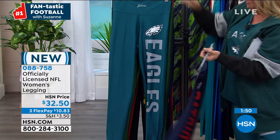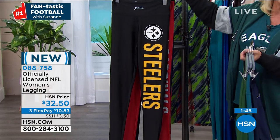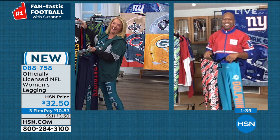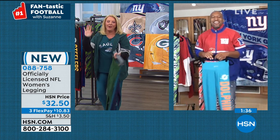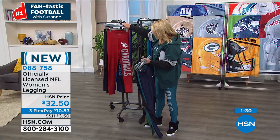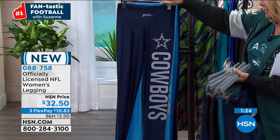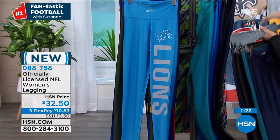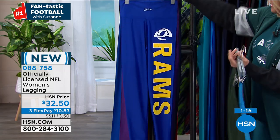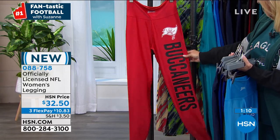Moving through the solid teams: Patriots, Eagles, Steelers, Giants, Chiefs, Chargers, Panthers, Bears, Cowboys, Lions, Packers, Rams, Vikings, Giants, Seattle Seahawks, and Buccaneers. We have three flex pays on everything. It's almost like a second skin but it still covers the lumps and bumps.